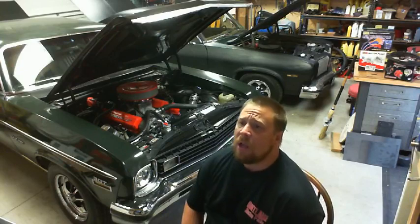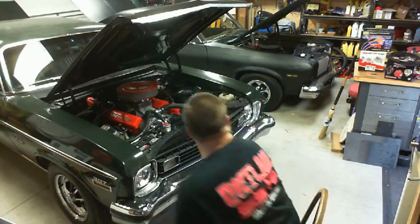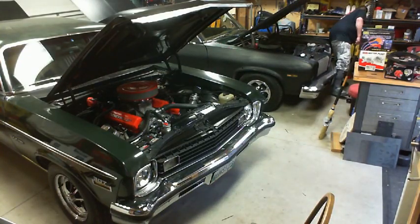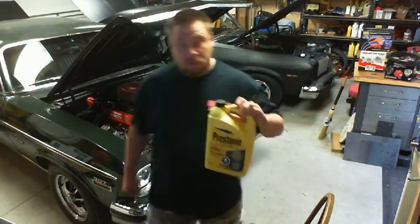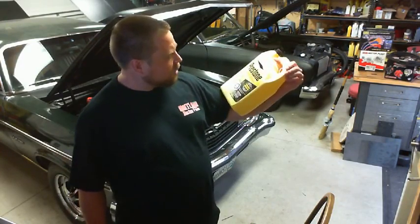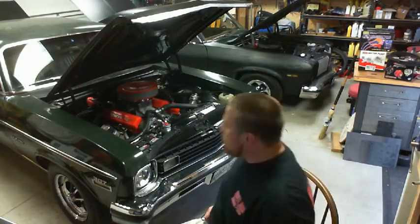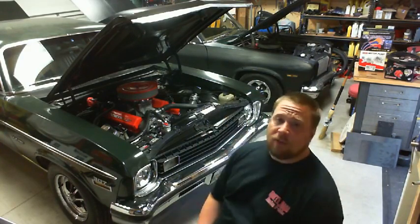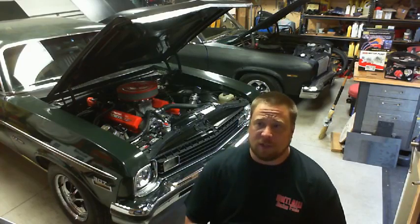For coolant, I just use Prestone concentrate - all vehicles, all makes, models, years - and mix it myself, about 60/40 concentrate. That's good for about minus 45 Celsius. I do that in case I lose electricity or the heater goes out and the garage freezes in winter - I don't have to worry about losing an engine block because it's good for minus 40, which is the same in Fahrenheit.